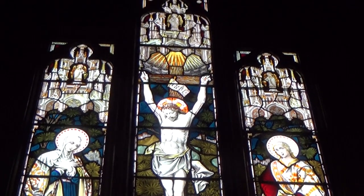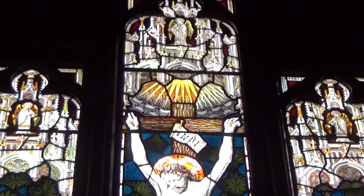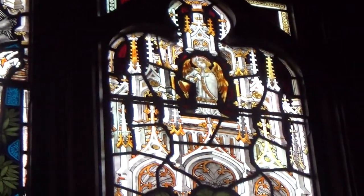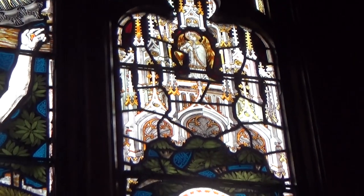They are just gorgeous, aren't they, and the more you look at them the more you see. A lot of detail in there, a lot of other things. And some of the broken panels that I've had to repaint and fire — this is restoration, I didn't make these. A lot of the broken panels that I've repainted and fired, you can't actually tell where they are.